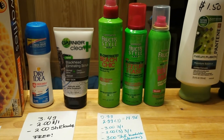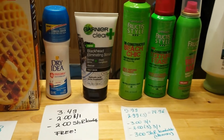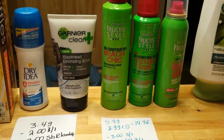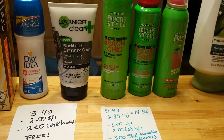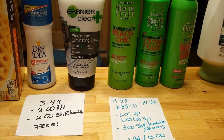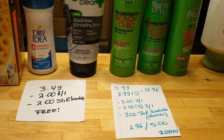The Garnier promotion: when you buy $15 you get a $5 Catalina. So I grabbed the Garnier Clean, which is $5.99, and all of the stylers which are $2.99. For everything it'll be $14.96, which still triggered the Catalina.